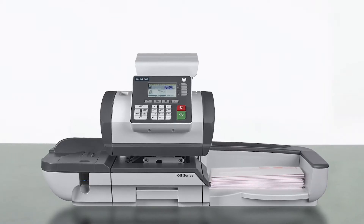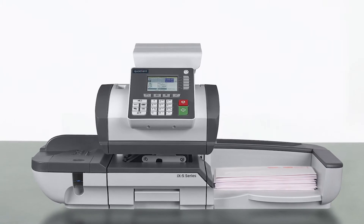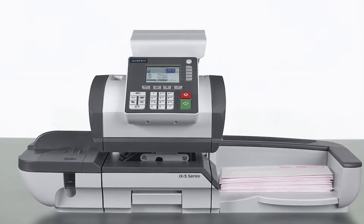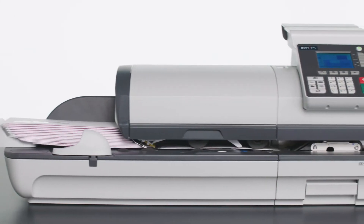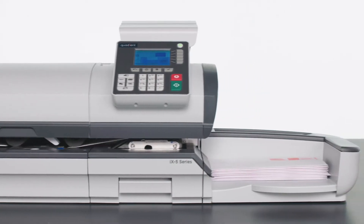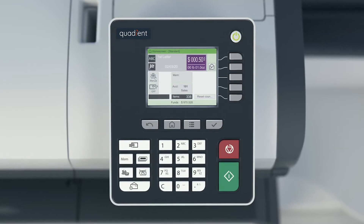Available in two models: the iX5HF offers a power-assisted hand-feeder and can process up to 75 letters per minute, while the iX5AF is equipped with an automatic mail-feeder and processes up to 110 letters per minute.